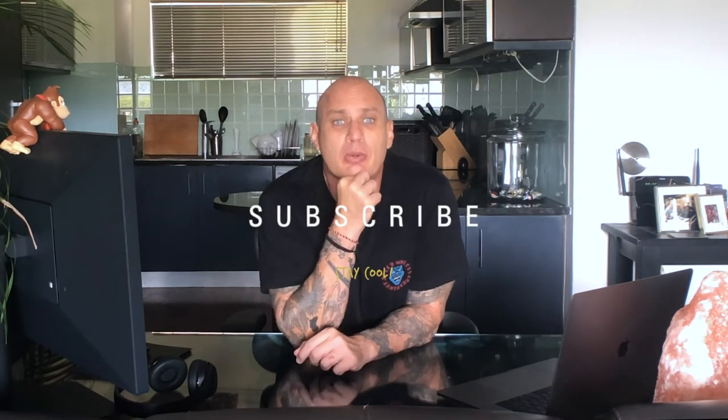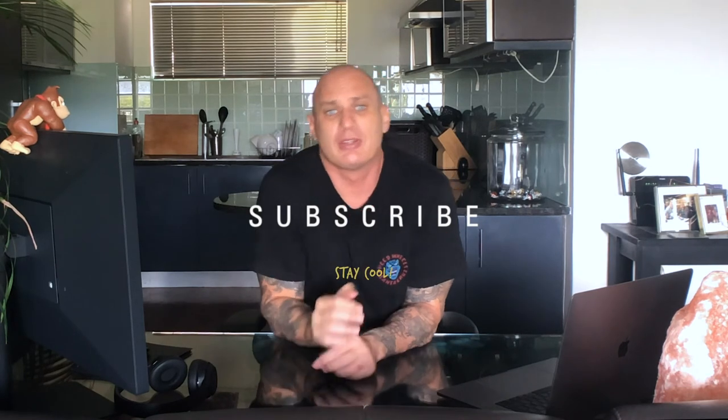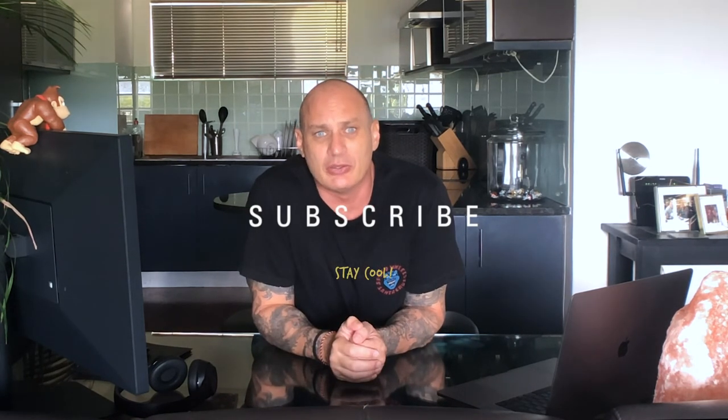If you have any suggestions on better ways or more ways that you can showcase your work, please leave them in the comments below. Thanks for watching — subscribe, like, leave a comment, and stay cool.